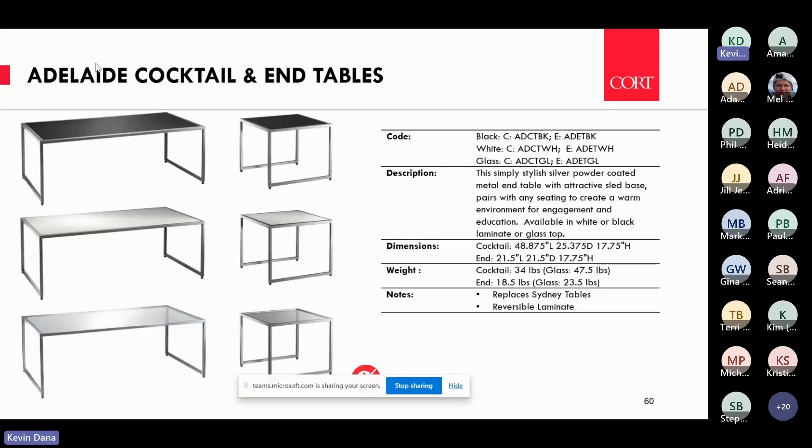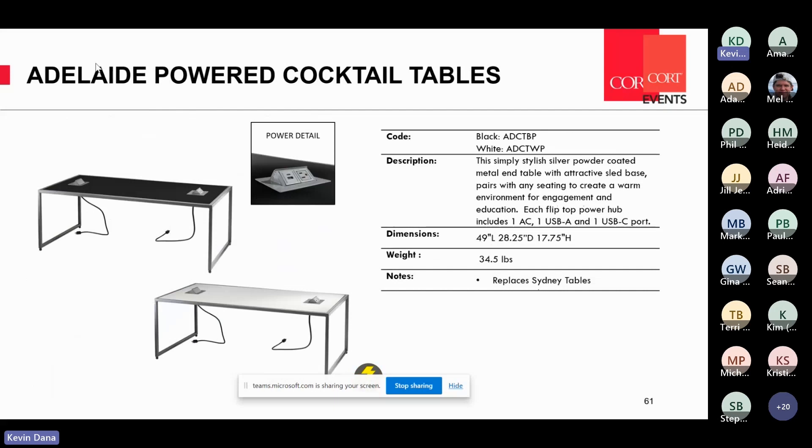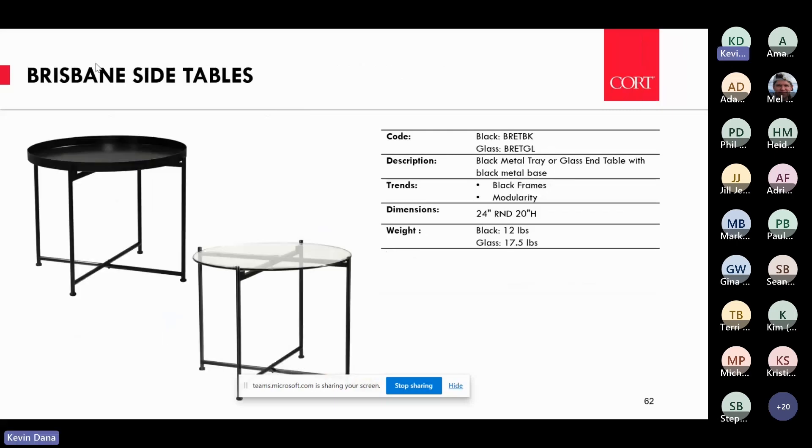Some new cocktail tables — Flores — fairly basic in black, white, and glass, but they replace our Sydney collection. We downsized the tables a bit to make them more appropriate for booth seating and exhibit seating. And of course we have a powered option as well, because everybody's trying to bring in power, whether it's in seating or in the tables.